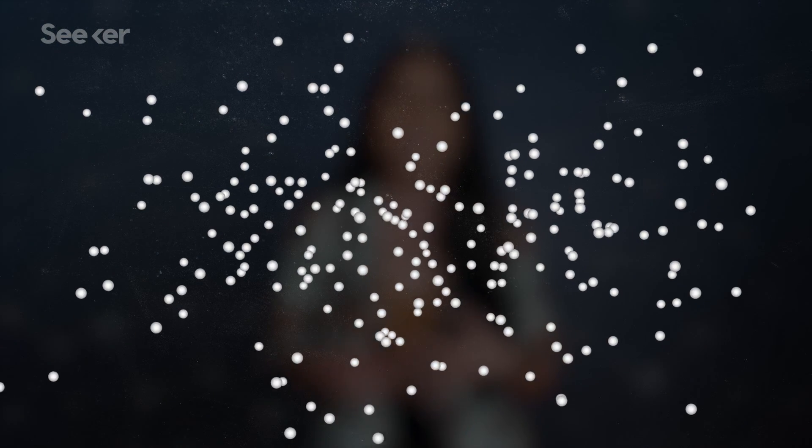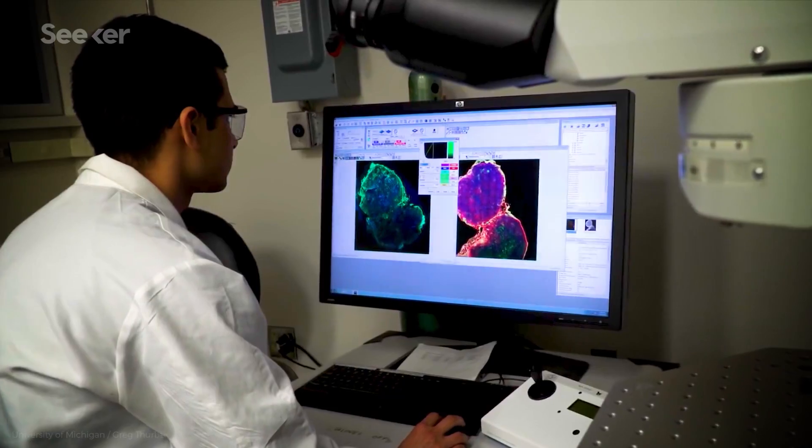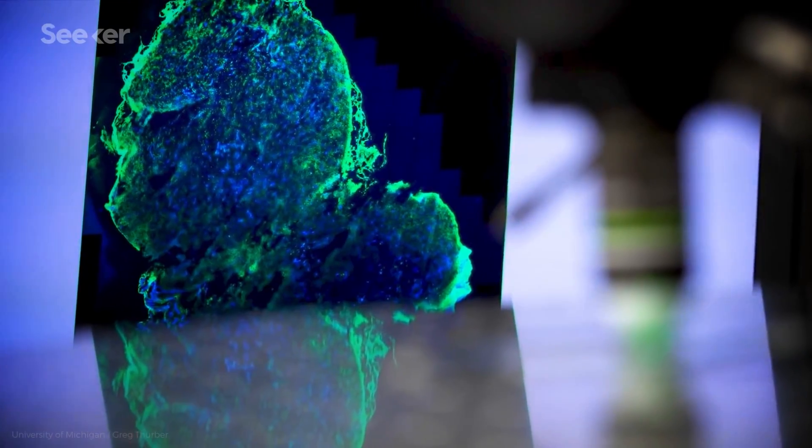But a new study offers what could be a better solution: a technique called molecular imaging, paired with a different way to deliver the dye — a simple pill. Molecular imaging isn't going to give us superhuman sight, but it can make it easier for doctors to detect tumors during screening tests. It uses specially designed dyes to illuminate different tissues based on their biochemical properties, giving an extra layer of information about what you're actually looking at.